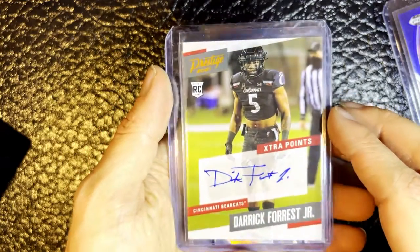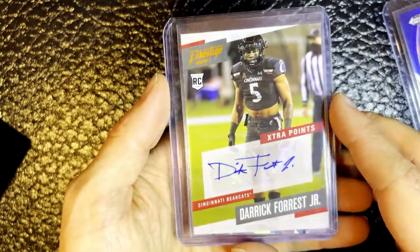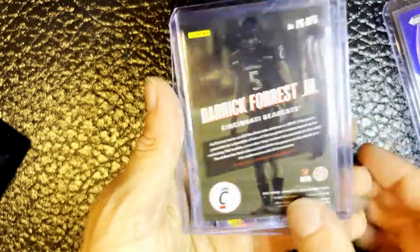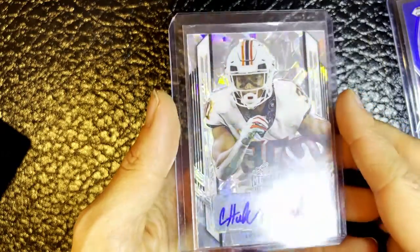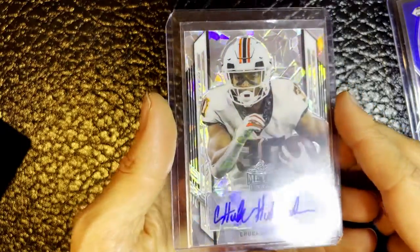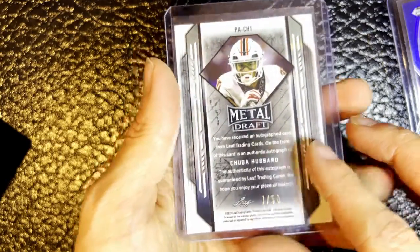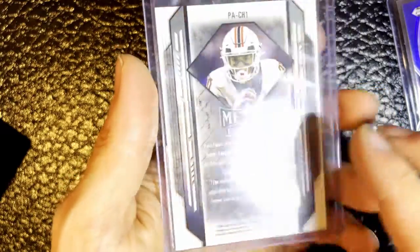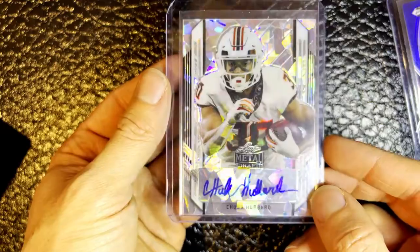And here's one of our autographs - a rookie card for Derek Forrest Jr. That's a pretty cool card; he played for Cincinnati. That's an awesome card. And wow, look at the prism on this card - this is Chubba Hubbard, a metal draft card. That's really awesome. The running back for the Panthers has been filling in for Christian McCaffrey this year. And look at that - this is serial numbered, number seven of 50. So that's a really cool pull. It's also got a great look to it, so I'm really excited we got that.